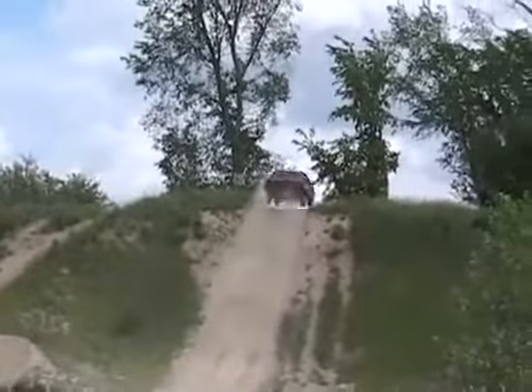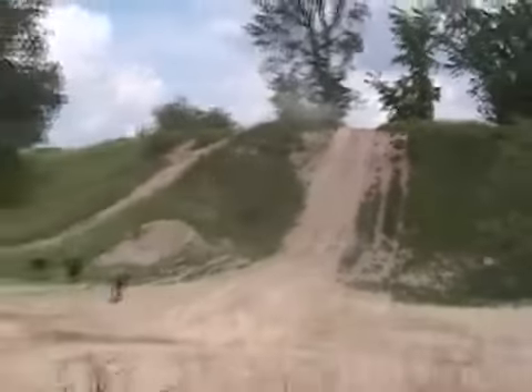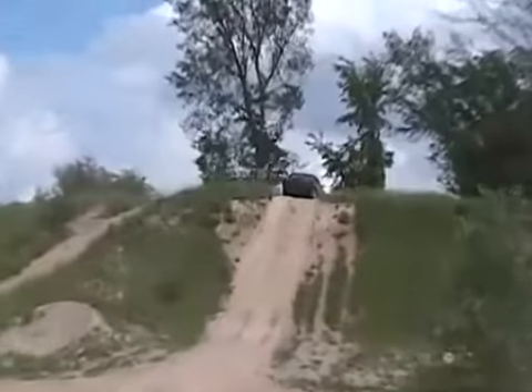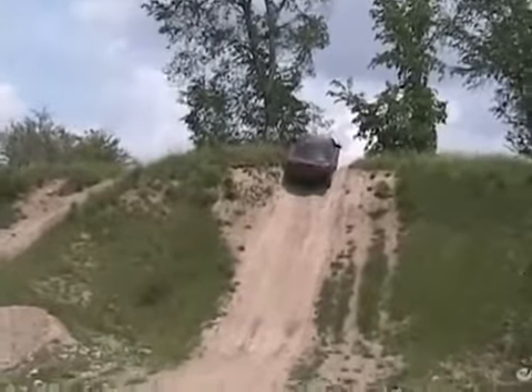Sounds much better — oh yeah, nice. Much better sound now. He's like a pro, except he's a little crooked.